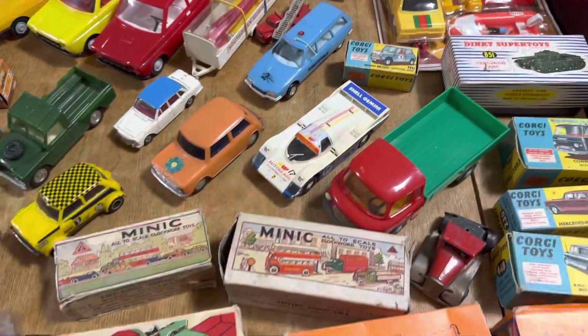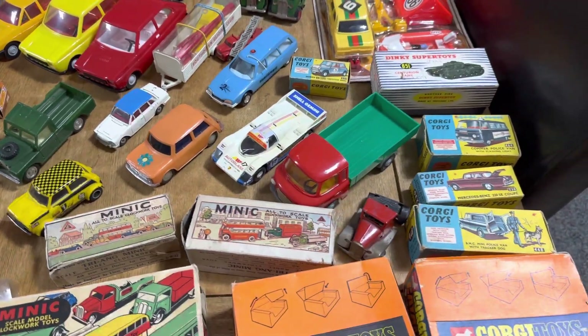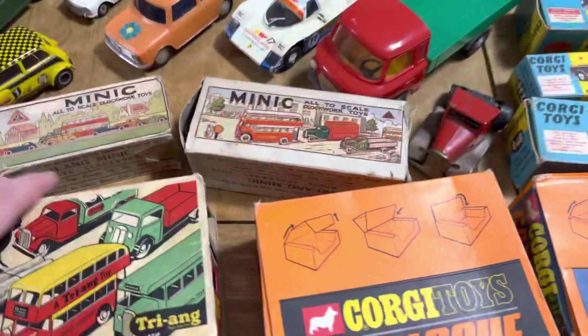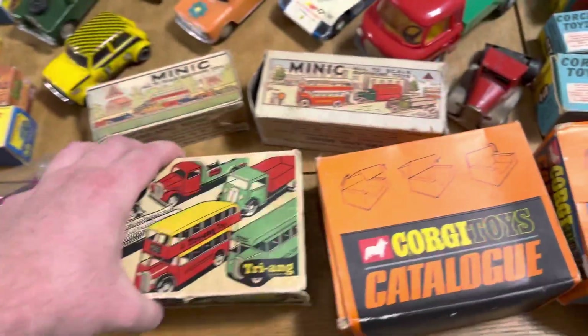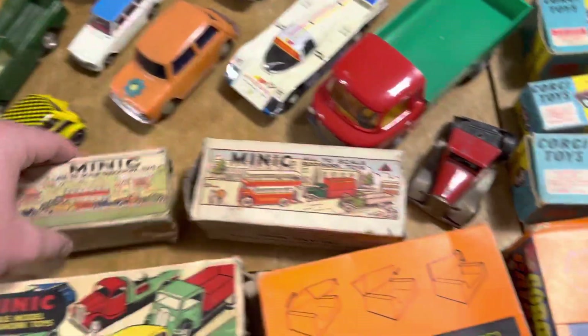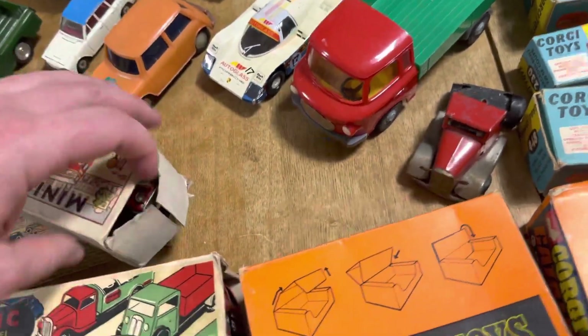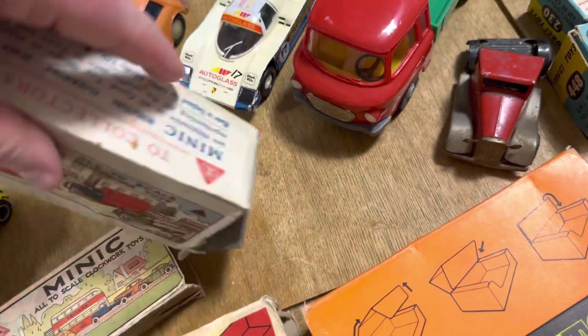There are a couple of Scalextric bits as well. As you can tell it's been a long day — this has been about a 400-mile round trip to get everything. We've got some boxed Minic here too, lovely examples. These are not even going to be a lot of money, and Minic always sells so quickly for me on the eBay store.